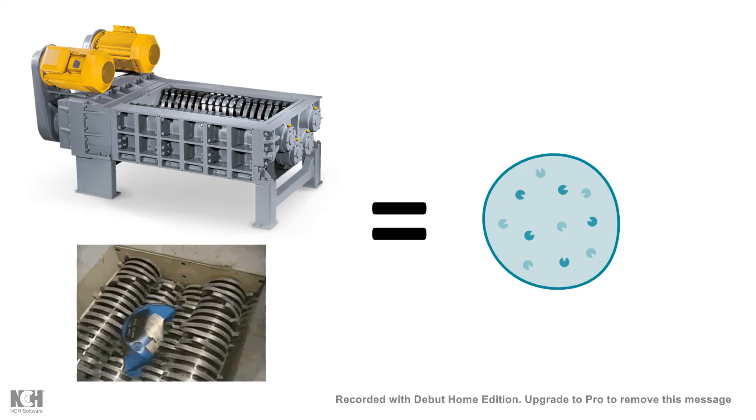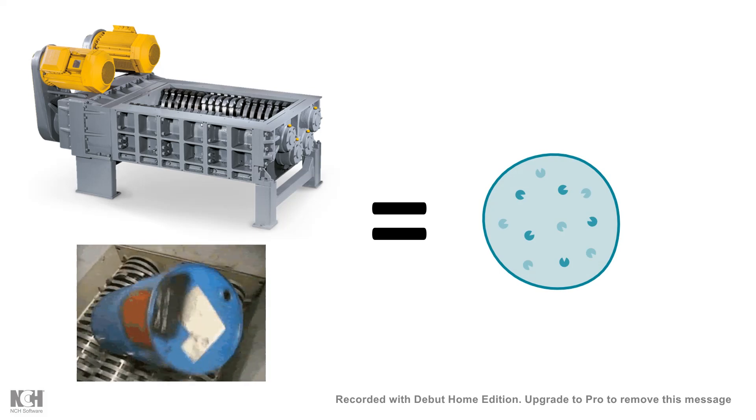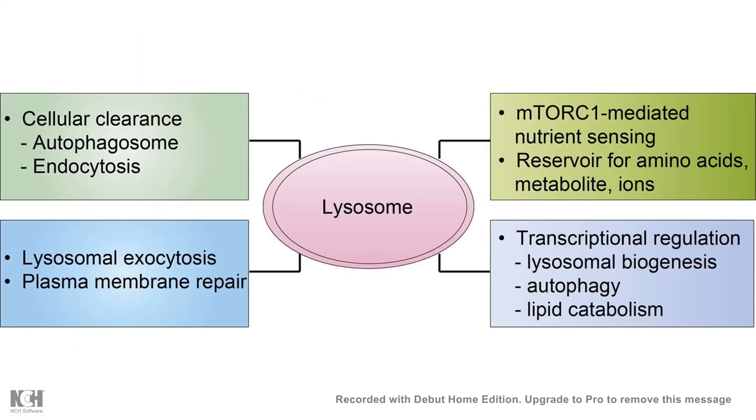It has a battery of enzymes, especially the hydrolases, which can break down a variety of products and basically recycle them. But apart from this recycling and clearance function, the lysosome is also very important for metabolic sensing, nutrient sensing, and sometimes it is important for transcriptional regulation, and it mediates plasma membrane repair as well.